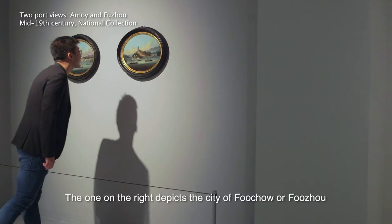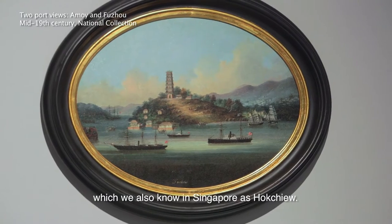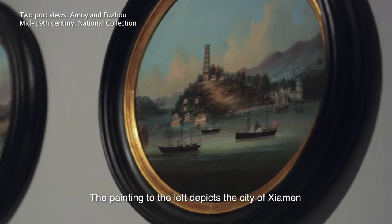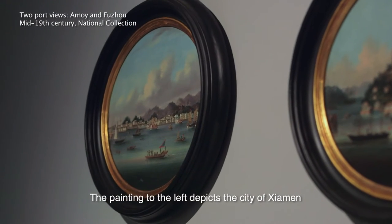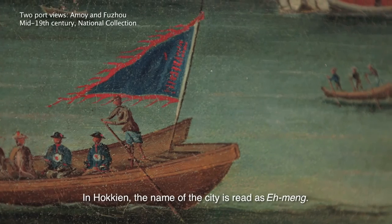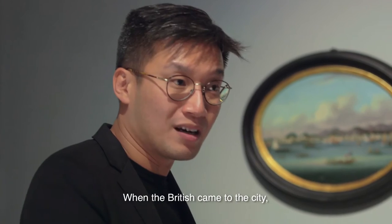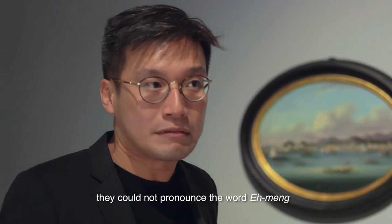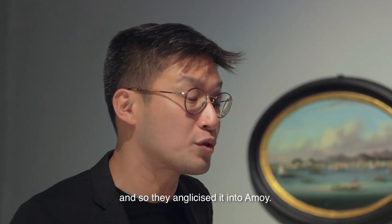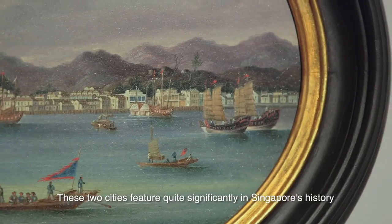The one on the right depicts the city of Fuchao, or Fuzhou, which we also know in Singapore as Hokchu. The painting to the left depicts the city of Xiamen, also known as Amoy. In Hokkien, the name of the city is read as Aemeng. When the British came to the city, they could not pronounce the word Aemeng, and so they anglicised it into Amoy.